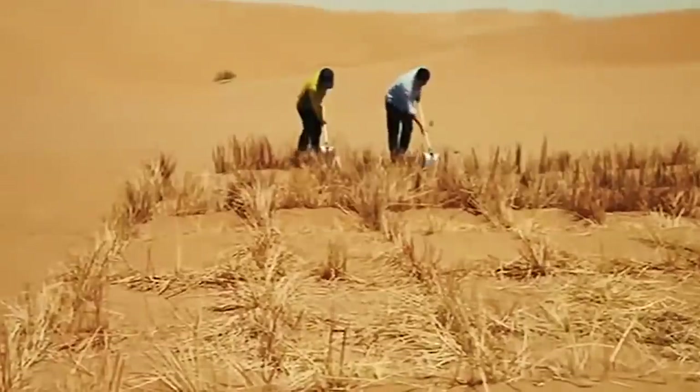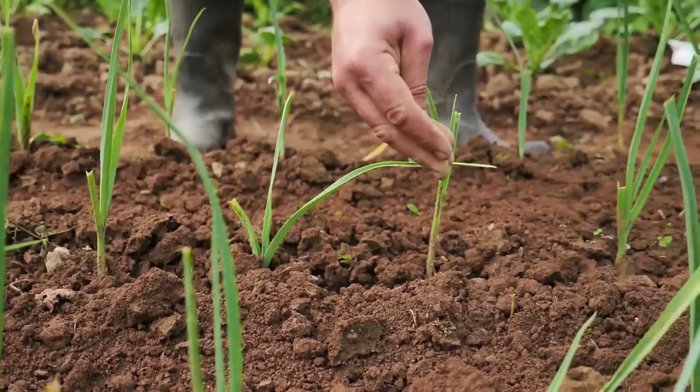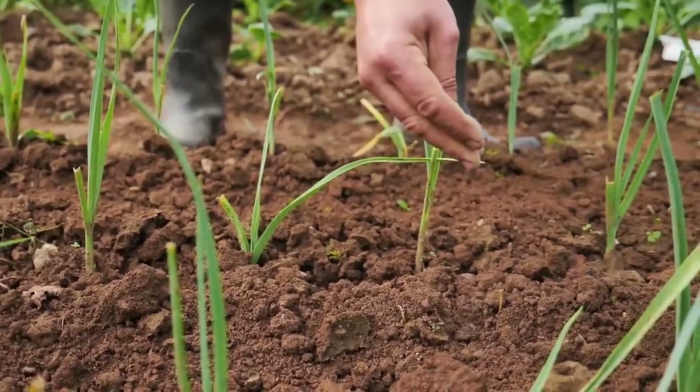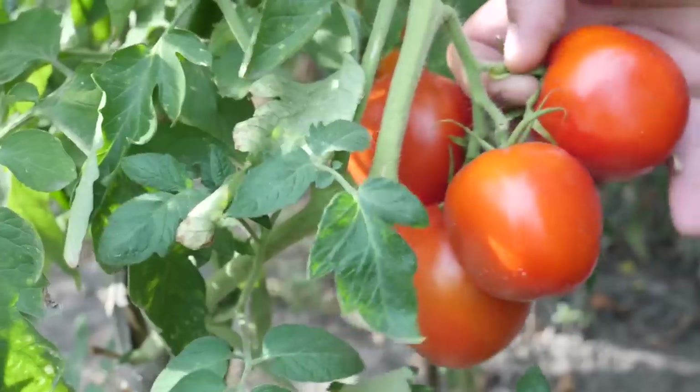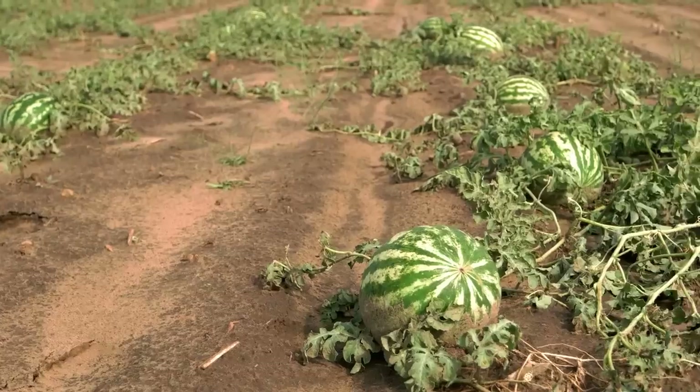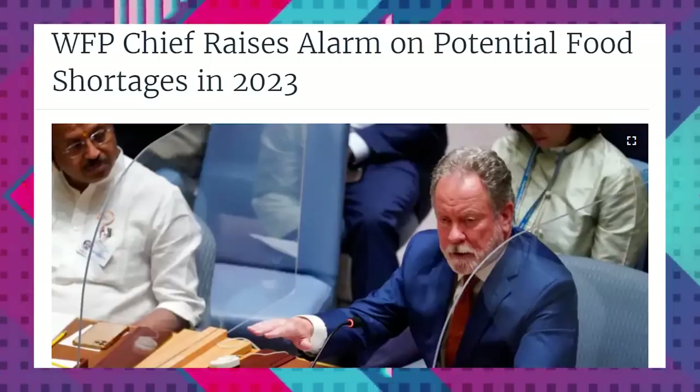A 1.6 hectare sandy area in the Mongolian Autonomous Region's Ulan Buh Desert received this paste application. The area eventually developed into productive farmland that can produce corn, tomatoes, rice, watermelons, sunflowers, and other crops. This is pretty amazing, and if applied to other areas around the world and is successful, it could make a big difference in the global food supply, especially with the coming food shortages.